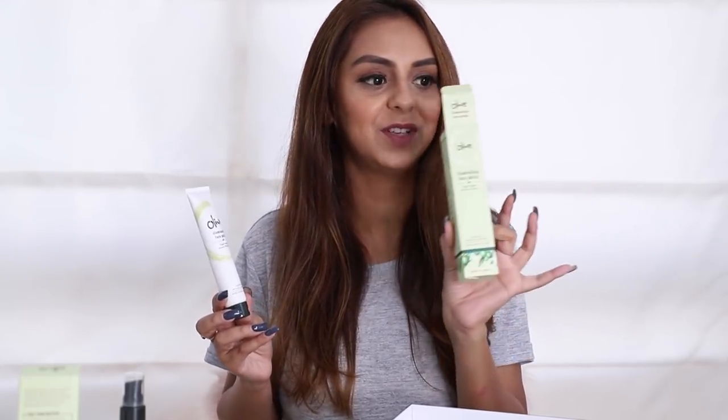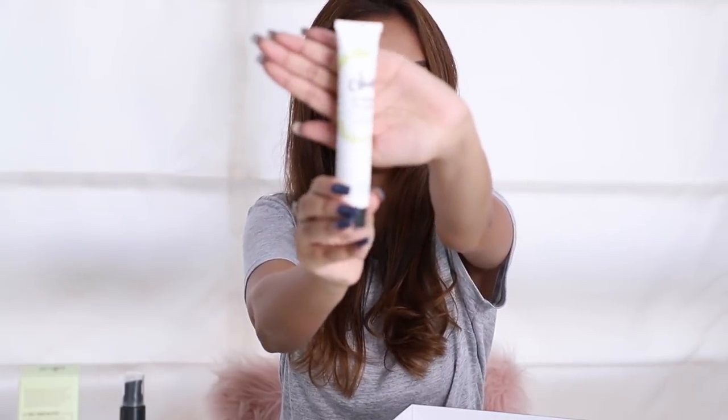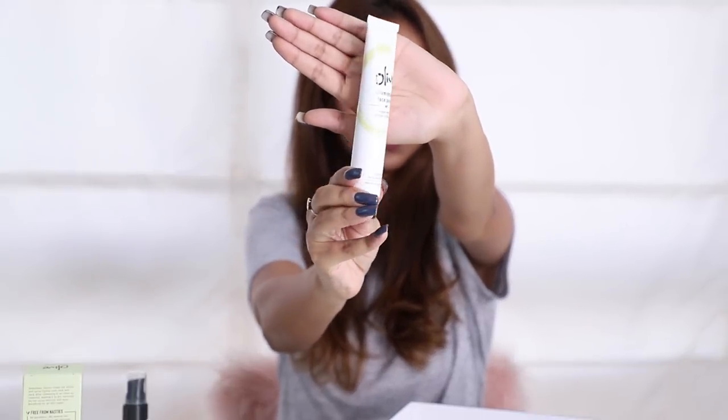This product over here is the illuminating face polish, with sugar maple, lemon, and bilberry as the dominating ingredients. Here's what it looks like.